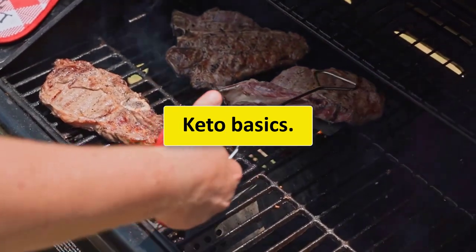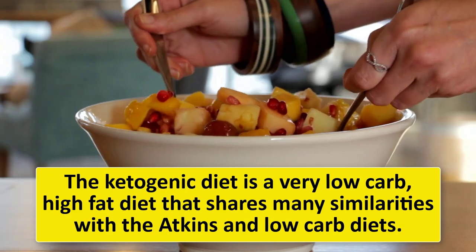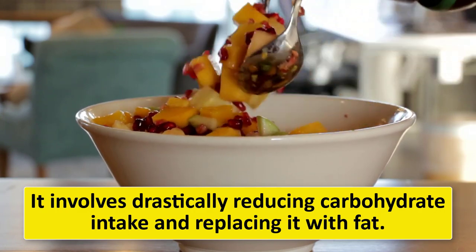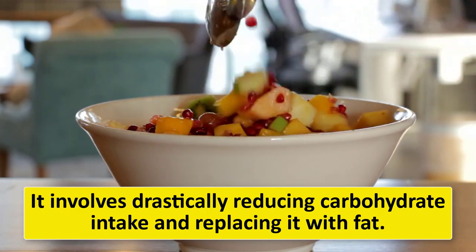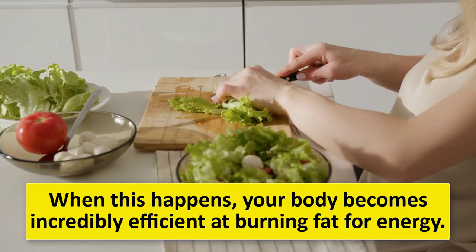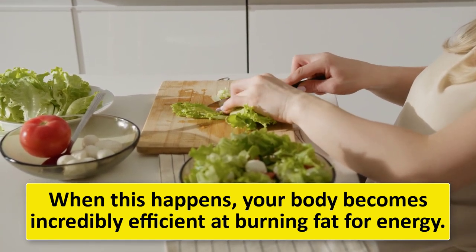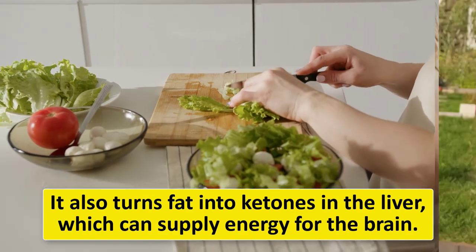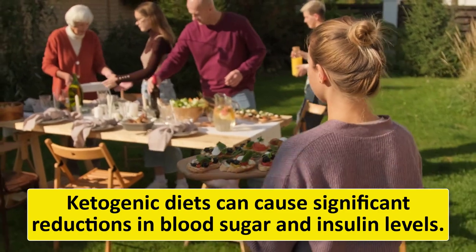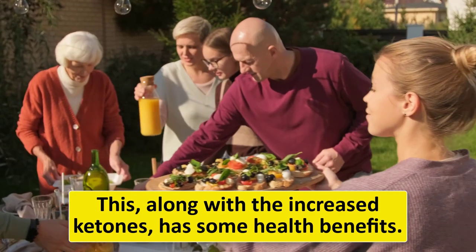The ketogenic diet is a very low-carb, high-fat diet that shares many similarities with the Atkins and low-carb diets. It involves drastically reducing carbohydrate intake and replacing it with fat. This reduction in carbs puts your body into a metabolic state called ketosis. When this happens, your body becomes incredibly efficient at burning fat for energy. It also turns fat into ketones in the liver, which can supply energy for the brain. Ketogenic diets can cause significant reductions in blood sugar and insulin levels, which has some health benefits.